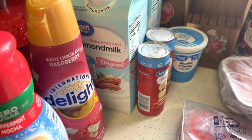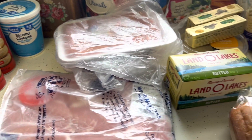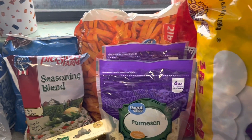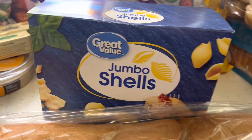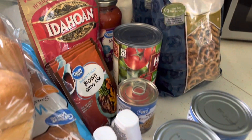Hey everyone, it's me Michelle again, welcome back to my channel. Today I have a grocery haul for just about a week of groceries. It's getting towards the end of the year, Christmas is coming, and I'm trying to really keep the weekly grocery budget down. I meal planned and I'm going to go through and tell you what I'm planning for this week, so just keep on watching.